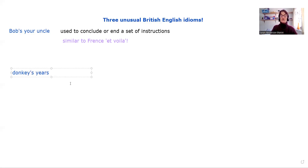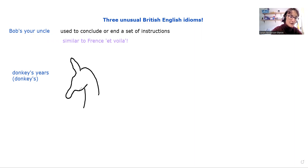The next one is "donkey's ears" — sometimes we just say "donkey's." Now, a donkey, just in case you're not sure, is kind of like a horse but with very, very long ears. I'm not very good at drawing things, particularly on a computer — that looks a little bit more like... I don't know what that looks like. But anyway, it's kind of like a horse but with very, very big, long ears.